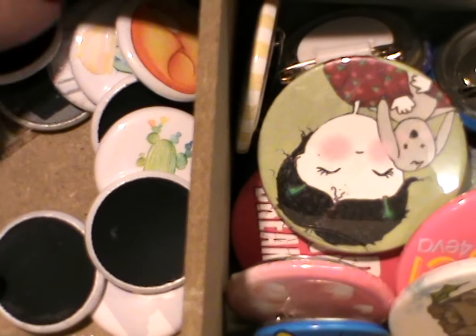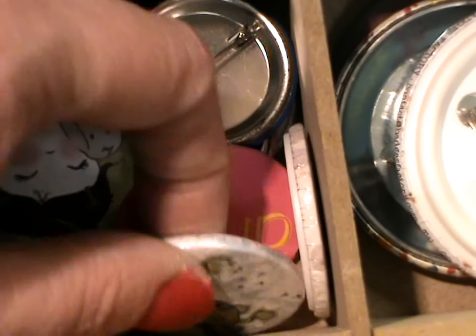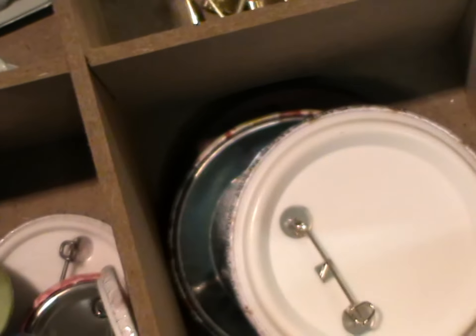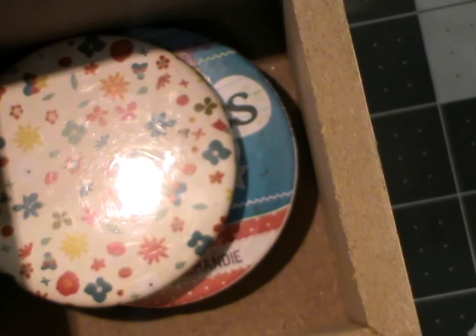Tous les badges de chez Scrapberry's Postcrap, d'autres badges achetés sur des salons de loisirs créatifs ou récupérés, ou faits avec la badgeuse aussi. Et là pareil, des badges mais en grand modèle. Voilà pour la déco en métal sur cette étagère.